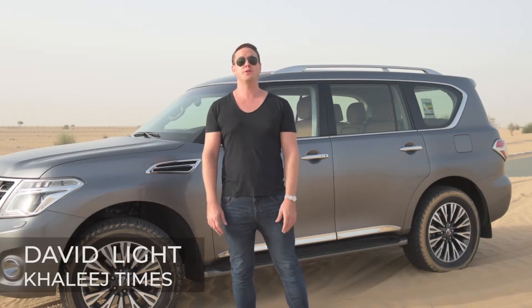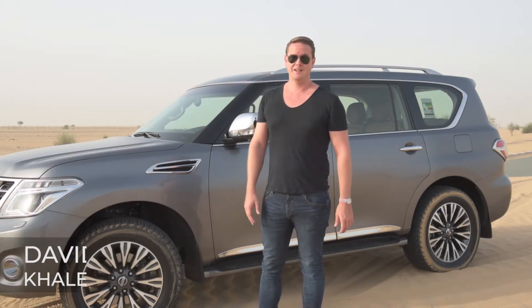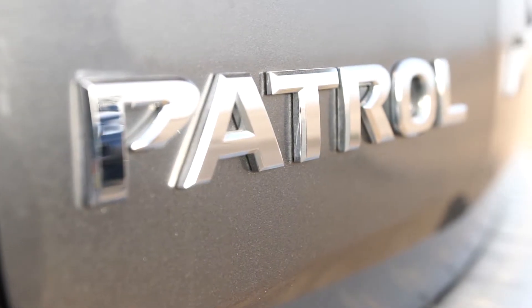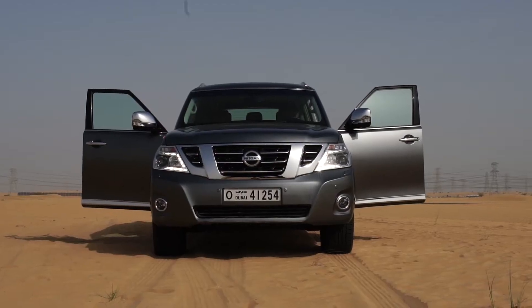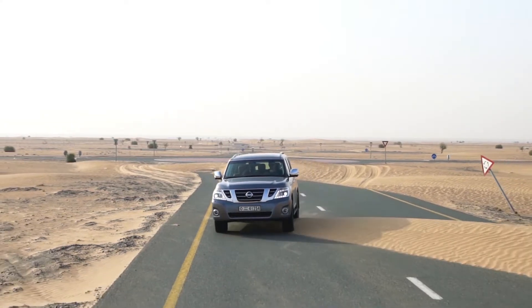We were intrigued to see if a V6 could lug along a beast of this size. But after all, this is a Nissan, and if there's one thing they can do well, it's motors. 275 horsepower is what you get in this thing, and that'll get you along pretty well.